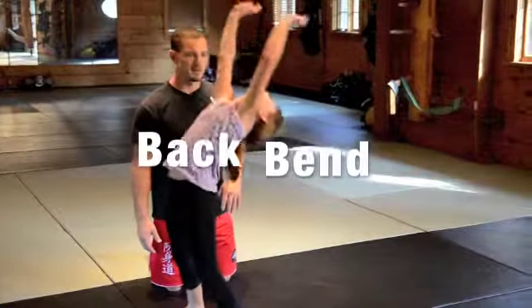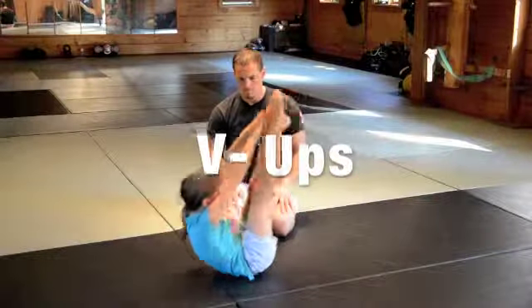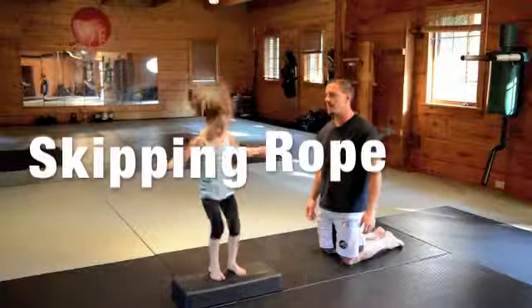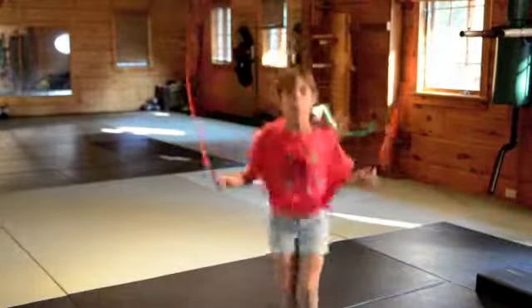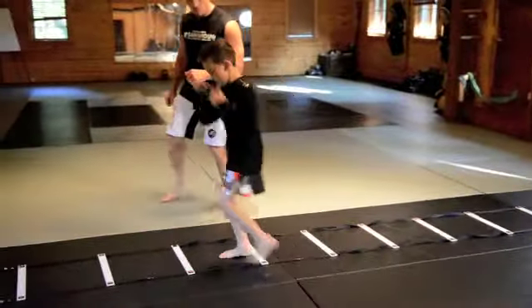Cycle 5: healthy spine and skills and drills. Cycle 6: coordination and backflips.